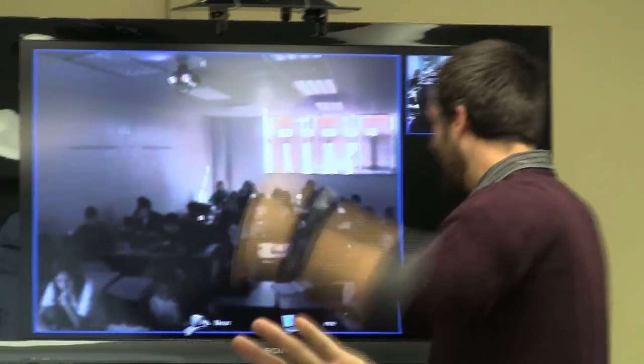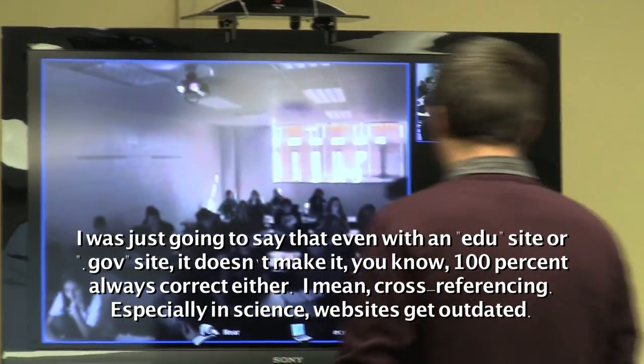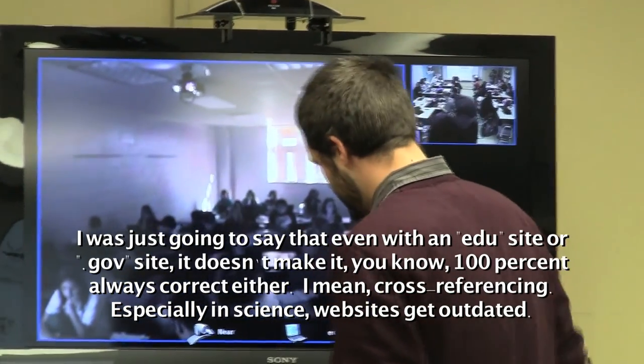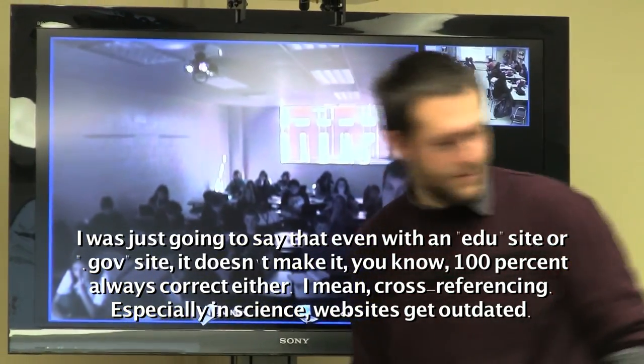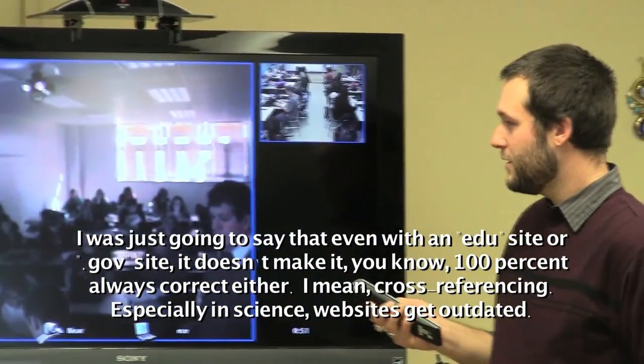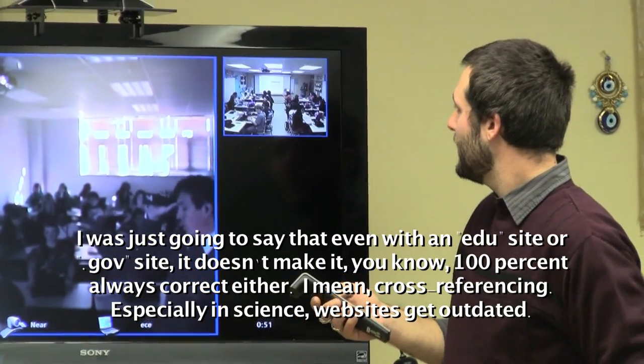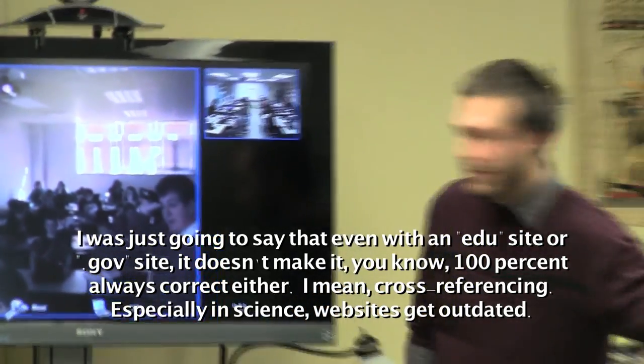Both classes on both campuses interact at all times. Even if it's an EDU site or a .gov site, it doesn't make it 100% always correct. Cross-referencing, especially in science — we're always learning new things, so websites get outdated and that kind of thing.